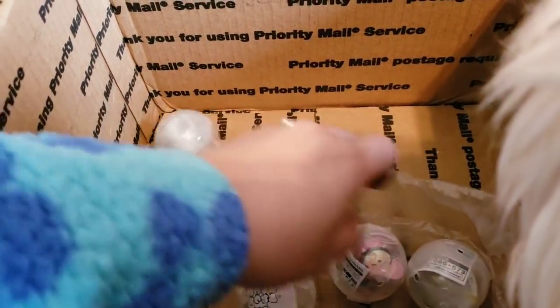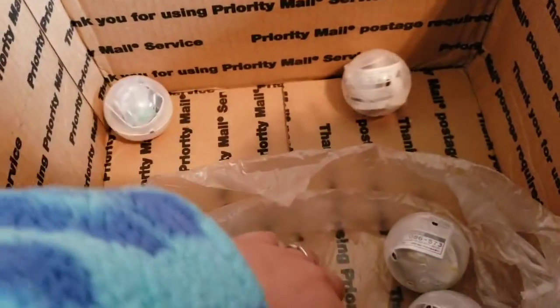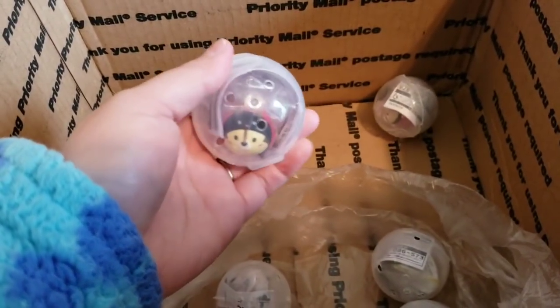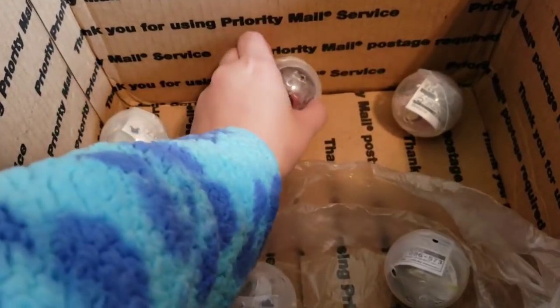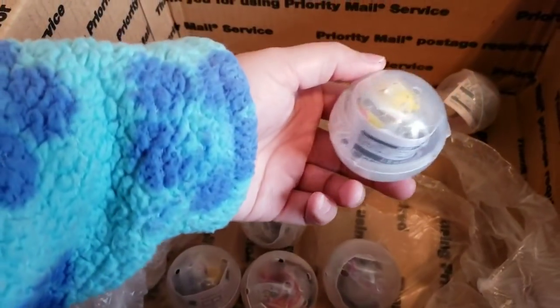So there's Vanellopee. There's Minnie. This is Chip — Chip and Dale. The red nose is Dale. I am really bad at telling them apart so I mix it up every so often.